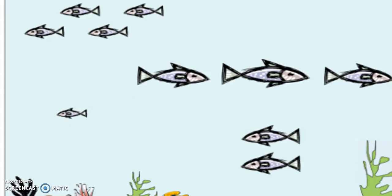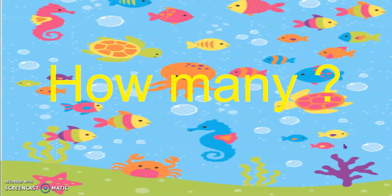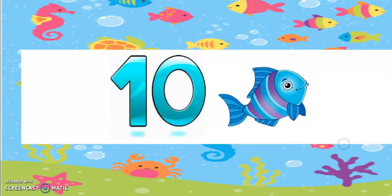The first thing I want you to do is to count the fishes on your map. How many? Yes, 10 fish. There are 10 fishes on your map.